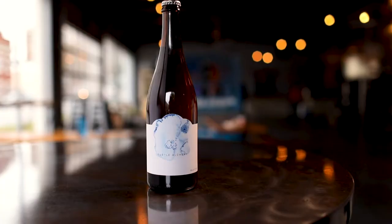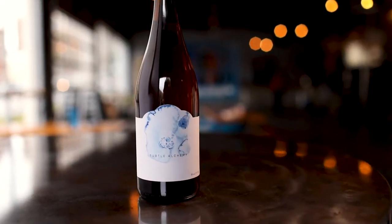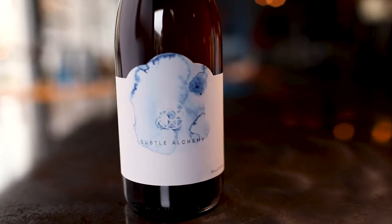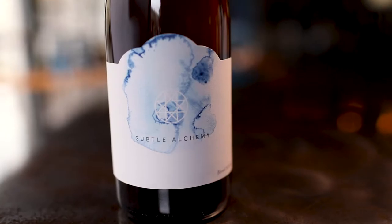I'm Blake Tyres, the Wood Cellar and Specialty Brand Manager here at Creature Comforts, and I want to talk to you about Subtle Alchemy blend number three. Subtle Alchemy is an ongoing series of beers, and the only common thread between those beers is the fact that they are blends from our Wood Cellar program.